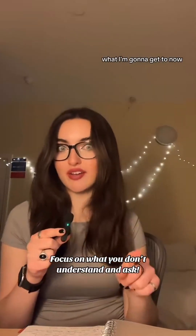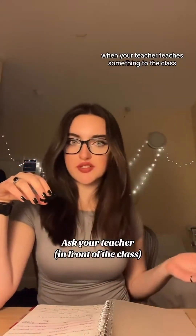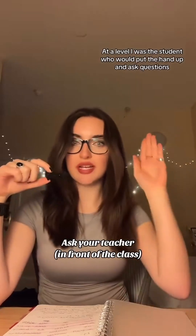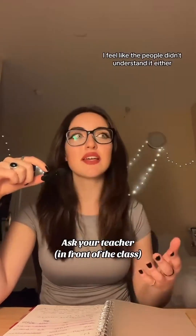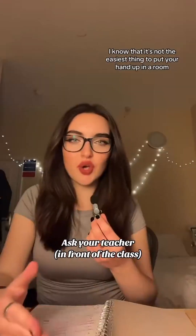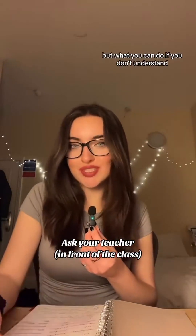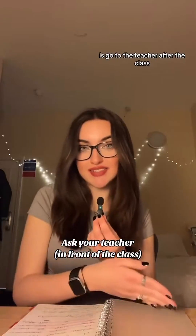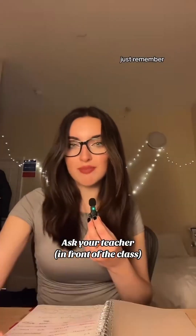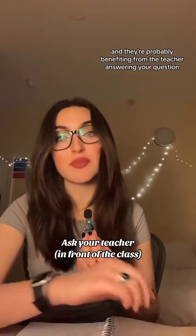Ask your friend, but most importantly ask your teacher — your teachers are there for a reason. At A-level I was the student who would put their hand up and ask questions when I didn't understand, because I felt like other people needed it explained in a different way too. If you don't feel comfortable asking in front of the class, go to the teacher after class. Just remember, the question you have, another person probably has as well, and they're benefiting from the teacher answering it.